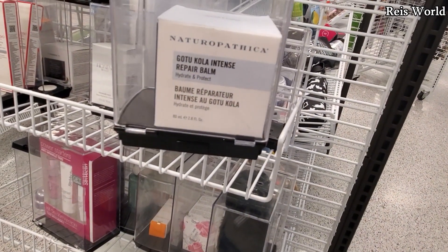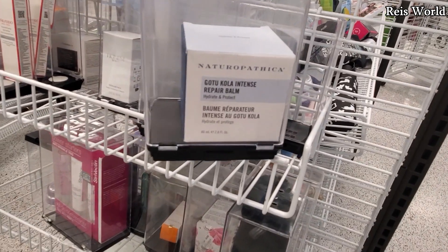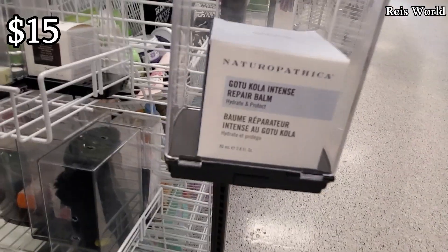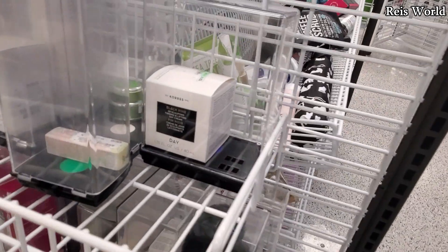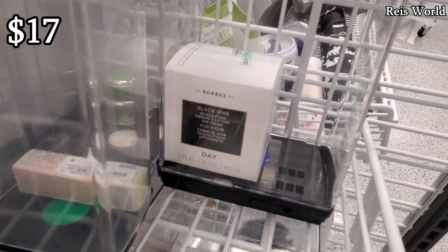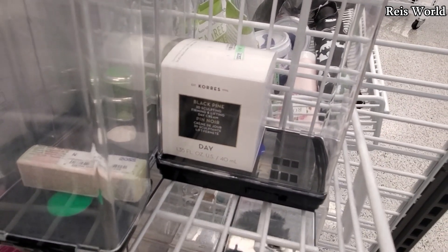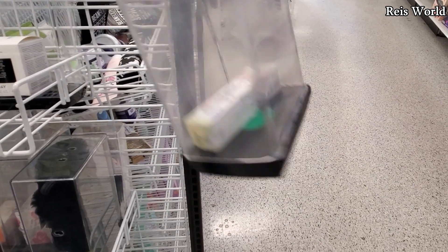A repair balm — hydrate and protect, I can't quite read the name. This one's going to be fifteen dollars. They do have Chorus here — again, you can find this in TJ Maxx — seventeen dollars here for the Black Pine 3D sculpting firming and lifting. And look at this little mini Clinique for eight dollars.